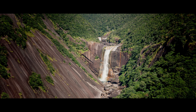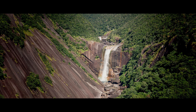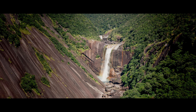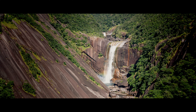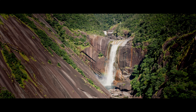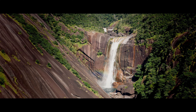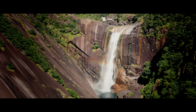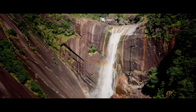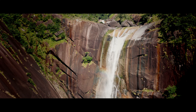On this ancient island lies some of the most amazing natural beauty in all of Japan. This is Yakushima.